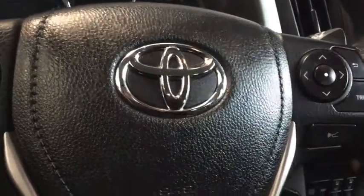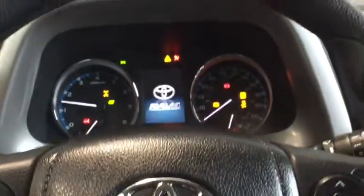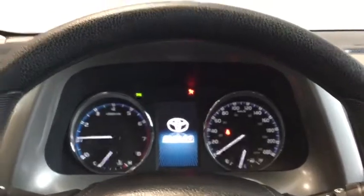Starting up your RAV4, simply put your foot on the brake there and that key in the ignition. That dashboard is going to light up with that sweet ambient lighting.